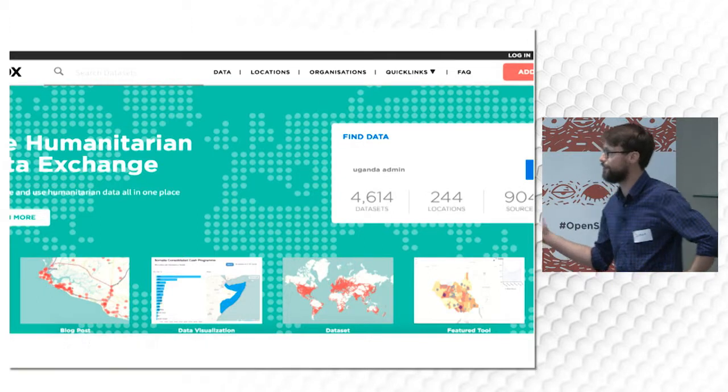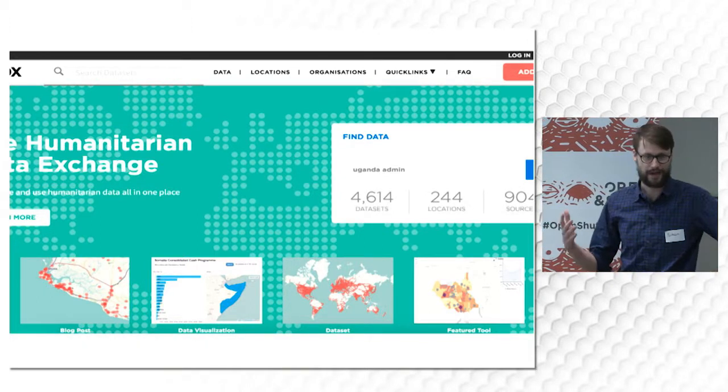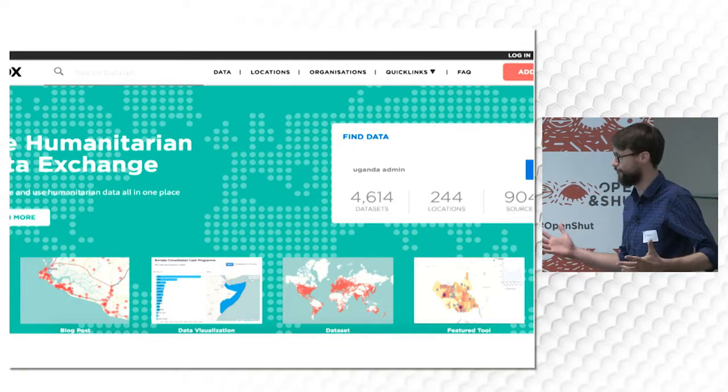Here we can see the front page, slightly older on the data sets. To explain how big a fan of HDX I am, I want to talk about the time before it.